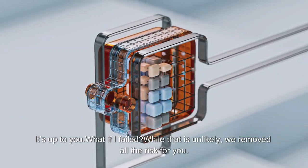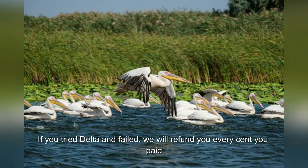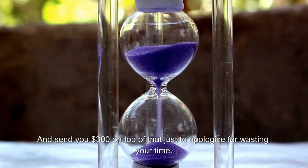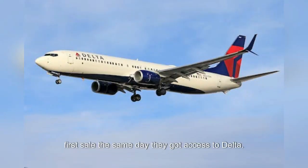What if I failed? While that is unlikely, we removed all the risk for you. If you tried Delta and failed, we will refund you every cent you paid, and send you $300 on top of that just to apologize for wasting your time. How long does it take to make money? Our average member made their first sale the same day they got access to Delta.